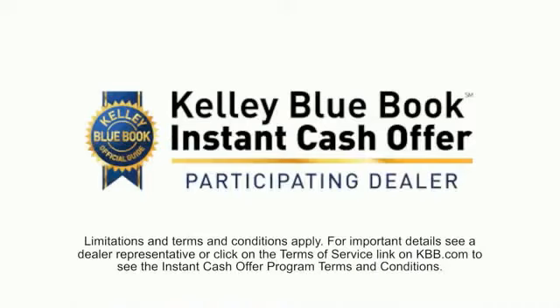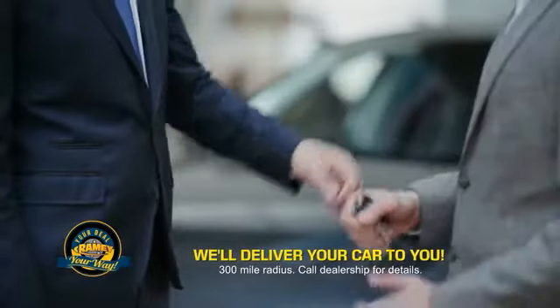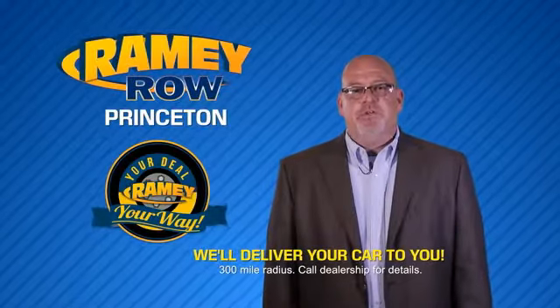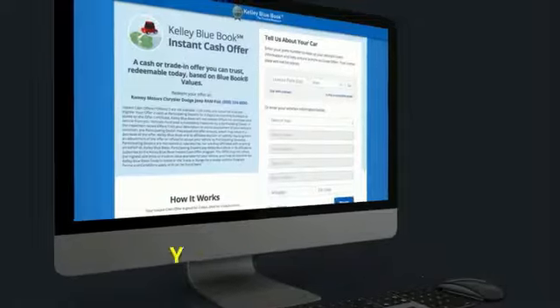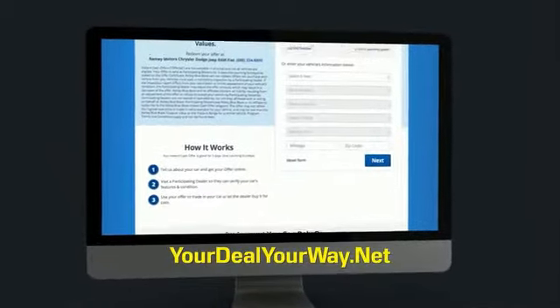We're still doing the deal, just better. Now you can shop online and do your deal your way — from shopping to valuing your trade and negotiating a price, you can do it all from home. Ramey is making your deal easier and giving you the most convenient car buying experience around. Most of our customers that start their deal online are in our showrooms less than an hour and on the road in no time. Check us out at yourdealyourway.net and find a new way to do the deal, only at Ramey.